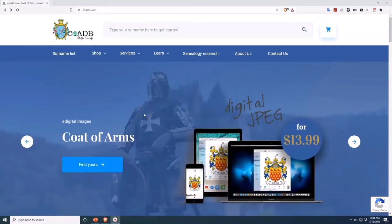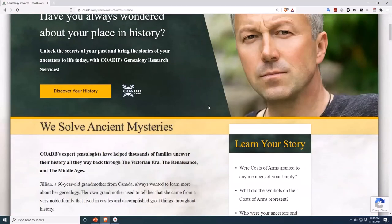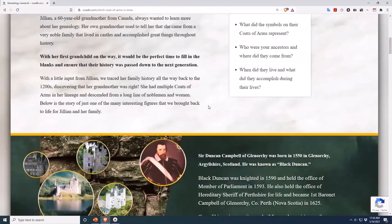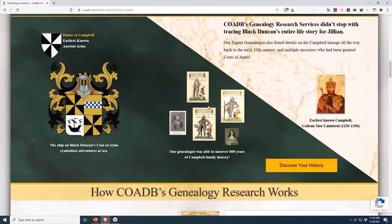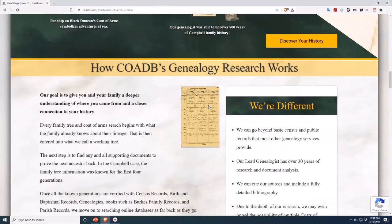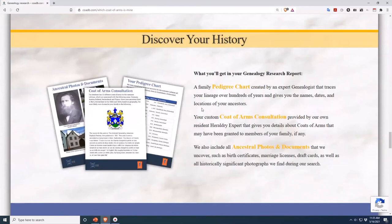If you enjoyed this video, please visit COADB.com and click on the link up top that says Genealogy Research. As you learned in this video, one surname can have tons of different coats of arms associated with it, so don't just pick any old coat of arms that has your surname on it. We piece together your family tree to determine which, if any, coat of arms belonged to your ancestors. Thank you.